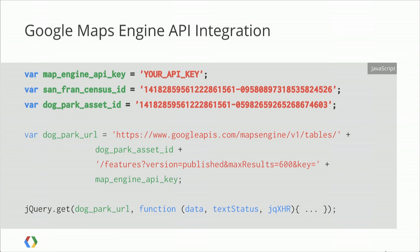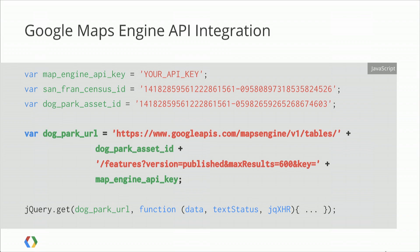Diving into what just happened — it's another discovery-based API, so we've got an API key. The more important parts are these IDs, which are actually from GME. When you upload a chunk of data and create a vector table, it gives you an asset ID. With this asset ID, you can then turn around and query against GME. The first query was the dog park URL — we're requesting a straight dump of those markers, walking through them and putting them on the screen as points using GeoJSON.